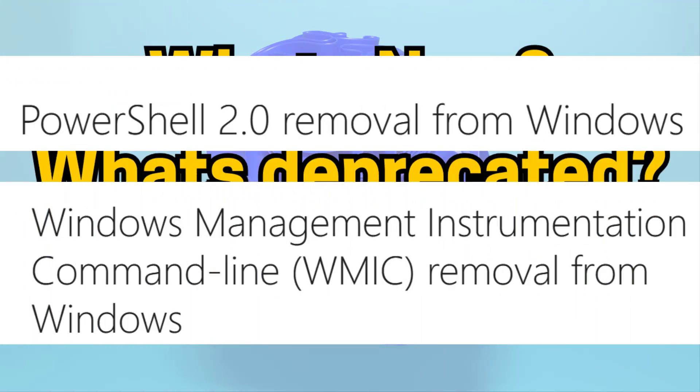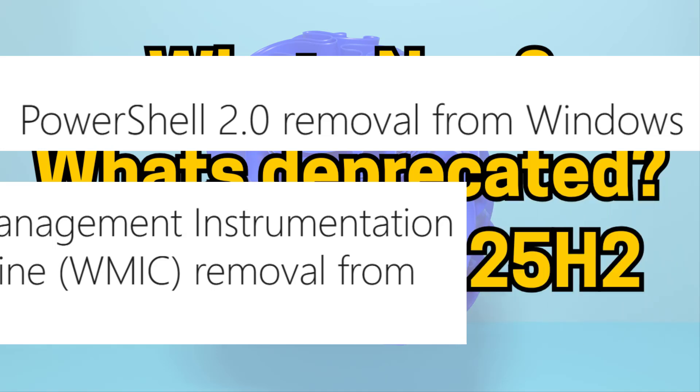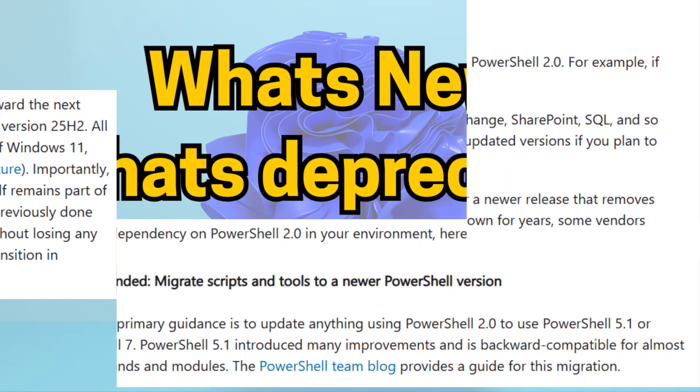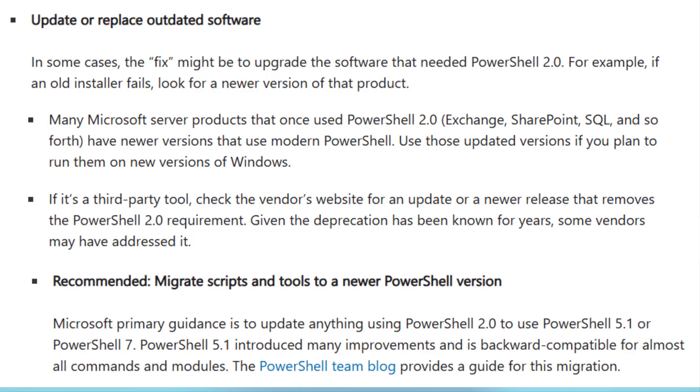Now let's look at removed or deprecated features. Windows 11 version 25H2 removes some legacy components: Windows PowerShell 2.0 is no longer included, and the legacy WMIC (Windows Management Instrumentation Command Line) tool is also removed. If you have scripts or systems that rely on the PowerShell V2 engine, update them to Windows PowerShell 5.1 or PowerShell 7 or later.